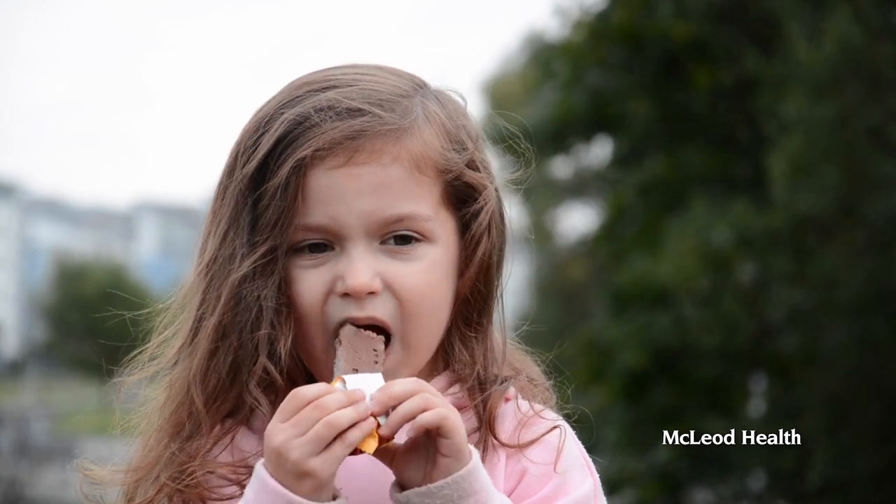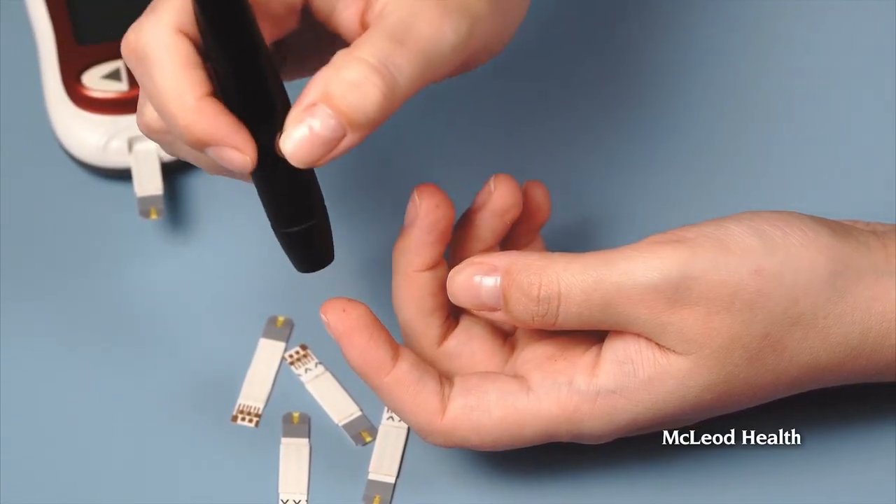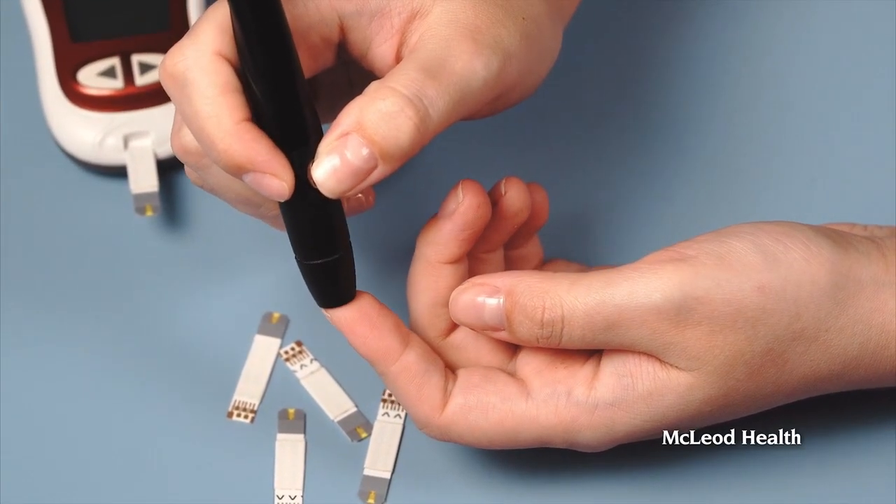The symptoms are the same for type 1 and type 2. You can see increased thirst, increased urination, and you can actually see weight loss. Once you're labeled with type 2, it makes it really hard to reverse the condition.